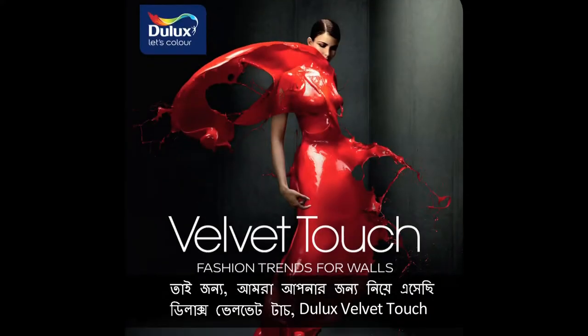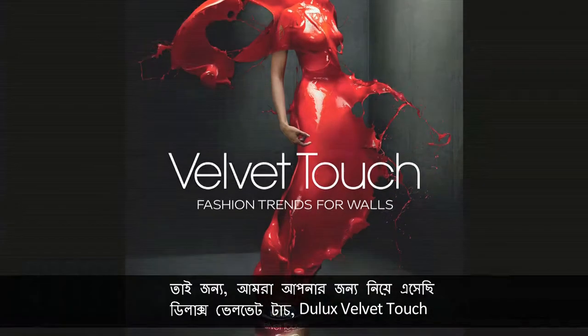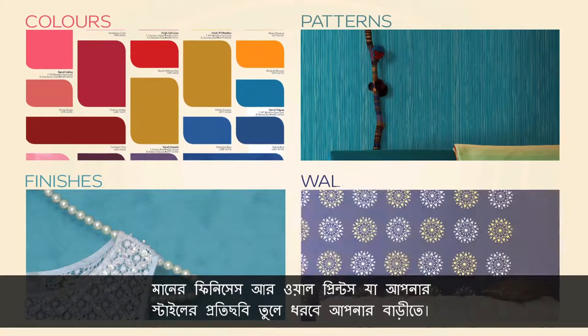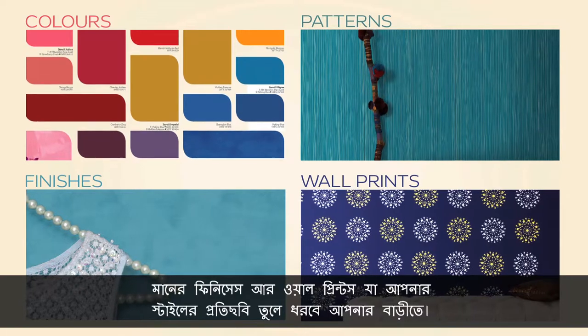And so, we are delighted to bring you Dulux Velvet Touch, fashion trends for walls — a range of fashionable colours, patterns, international finishes and wall prints that make your home a reflection of your style.